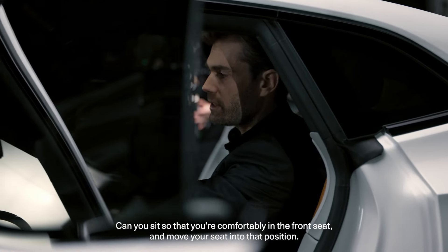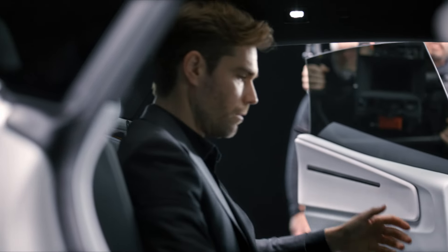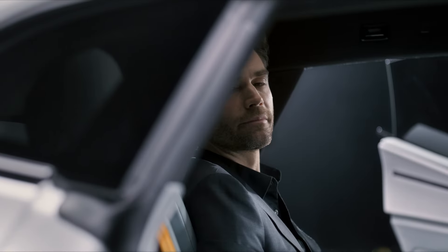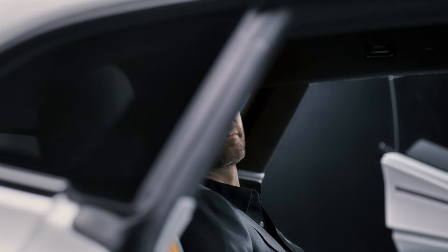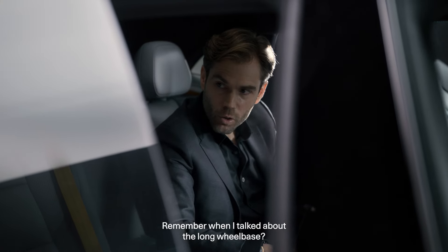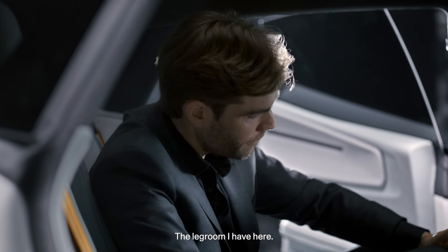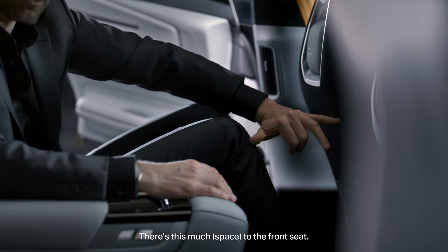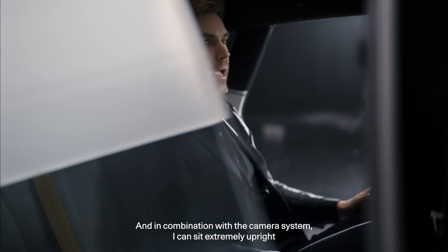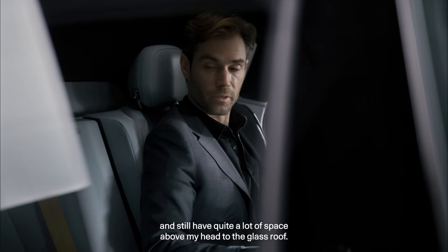Now you're comfortably driving — yes, even more than I thought. The reclinable seats in Polestar 4 — remember when I talked about the long wheelbase? Look at this legroom. There's this much space to the front seat — it's absolutely incredible. And in combination with the camera system, I can sit extremely upright and comfortably, and still have quite a lot of space above my head to the glass roof.